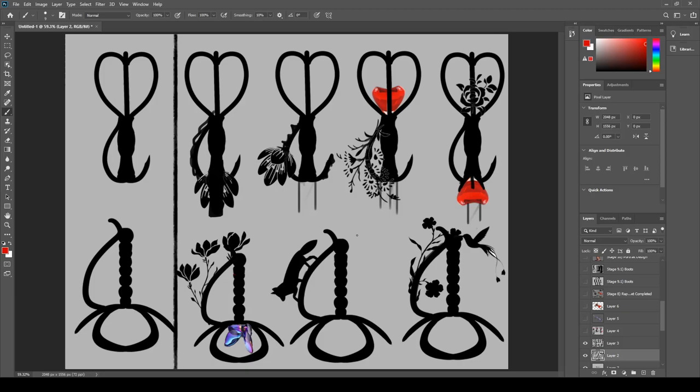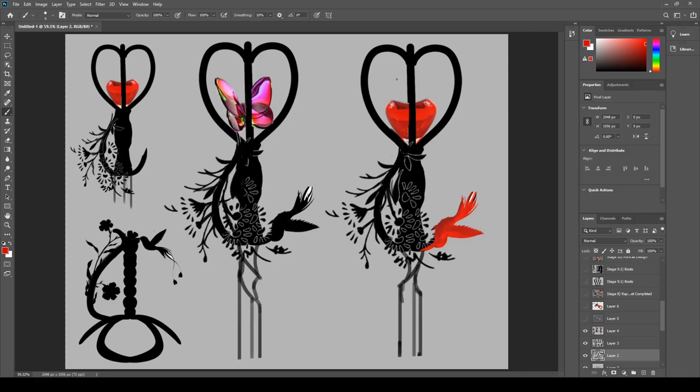I took both designs and started adding flowers, because the brief mentioned a jewel-encrusted rapier. I thought flowers were really interesting because I could have little jewels on them. I did run into a problem later because I realized the flowers would actually be very fragile, especially if used for fighting. However, I made the decision that in the brief it says Felix doesn't kill — he fights but his goal isn't to kill — so he wouldn't be using his weapon all that much beyond showing off. So I decided to keep the flowers but make them a bit more sturdy.